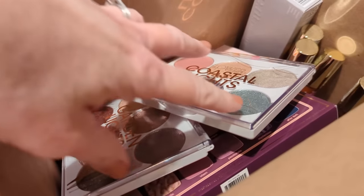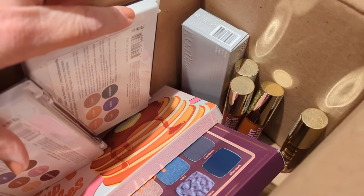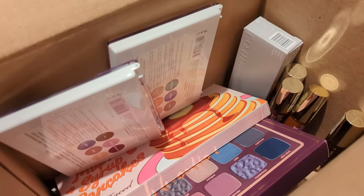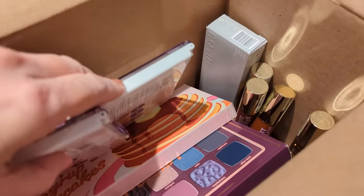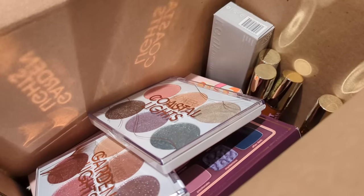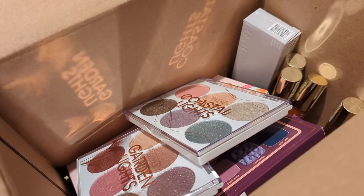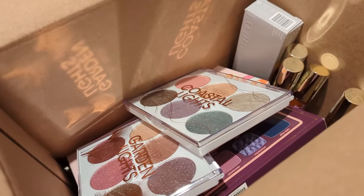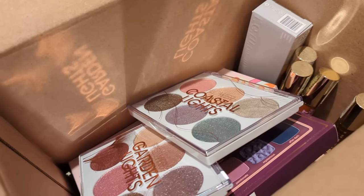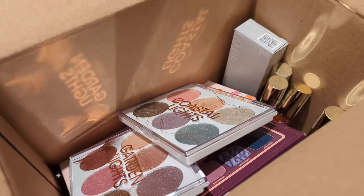Hey guys, it's Wednesday and I just got my Ulta order. I got the new Flower Beauty palettes, the Maple Syrup Pancakes palette from Too Faced, the new Tarte Maneater, the new REM foundation, and the Milani Nude Fruit Fetish lip oils. I'm going to do a separate video on the foundation and lip oils. For today's haul I'm going to focus on swatching the Tarte and Too Faced palettes — the rest should already be up on my channel.